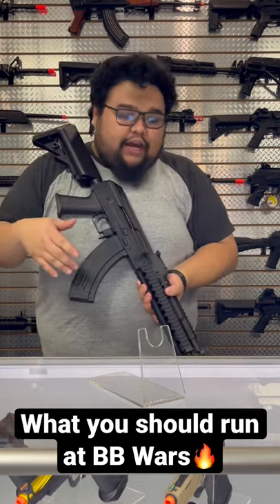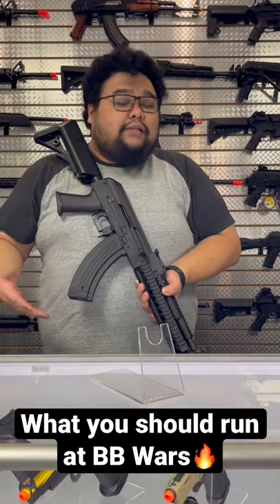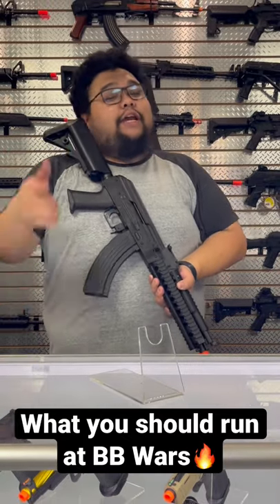Guys, you want to check this out at airsoftgi.com. At $210, it does make a perfect gift for the holidays, so check it out.